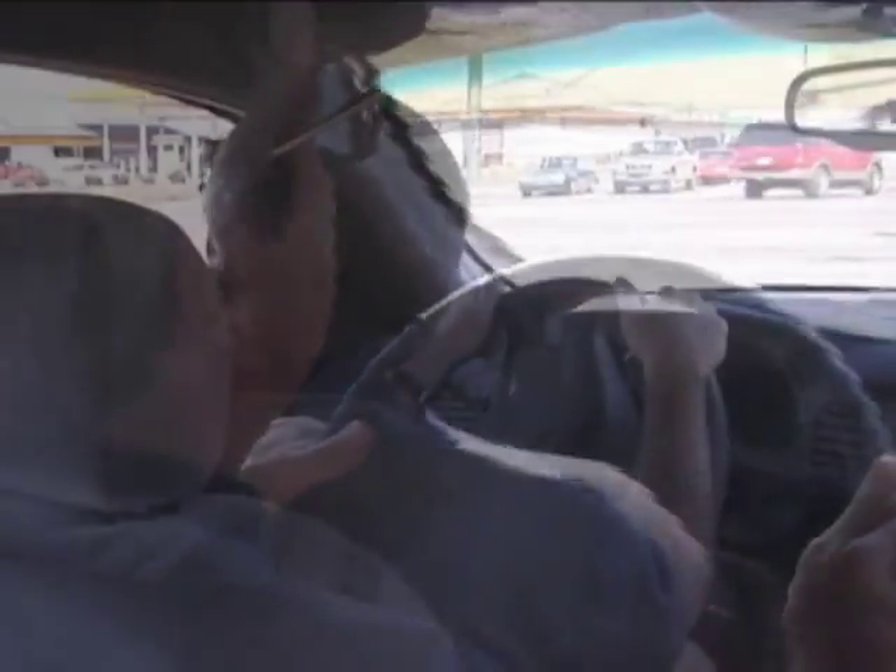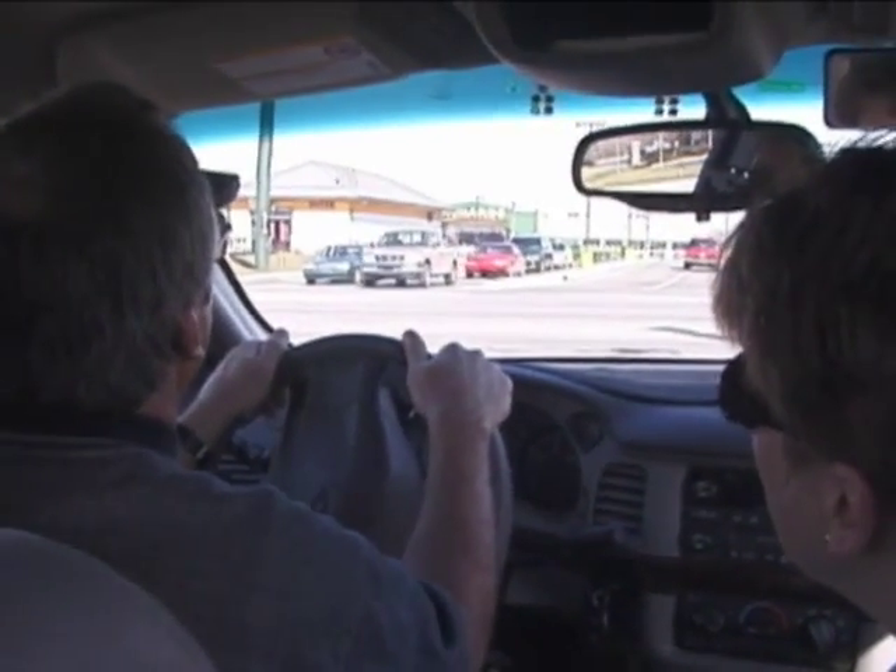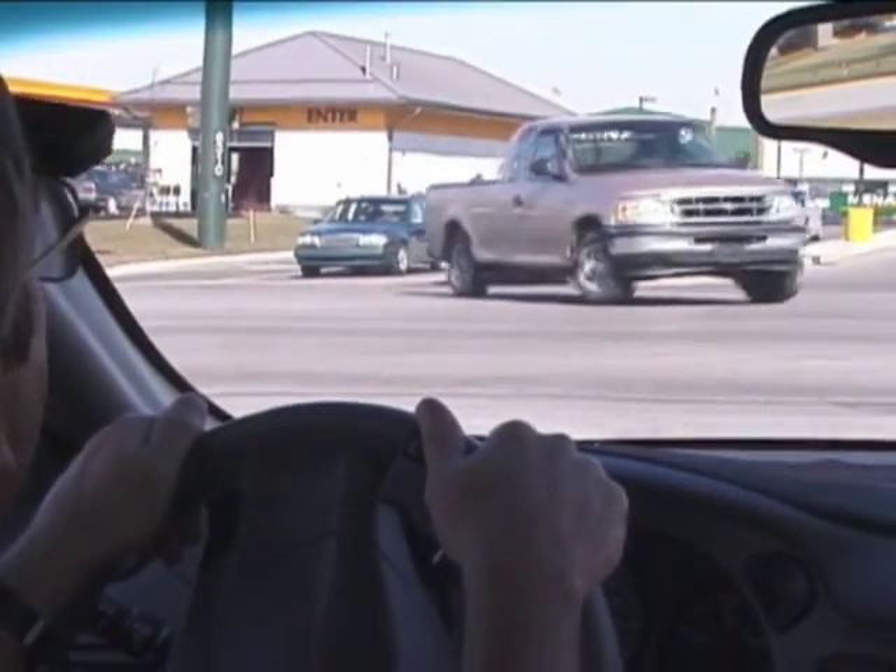We're going to turn left out onto the street. Do you think it's a good idea to turn on red at this point? No, because the oncoming traffic's turning left right now.